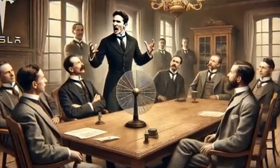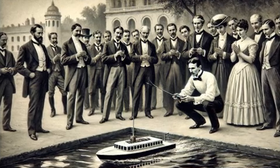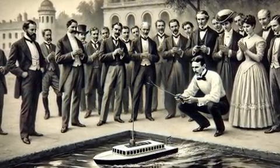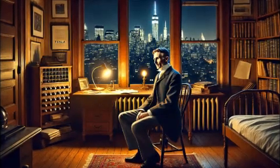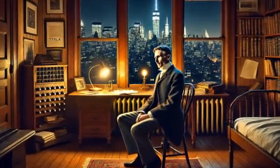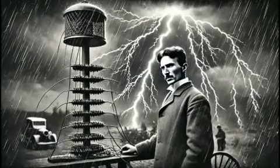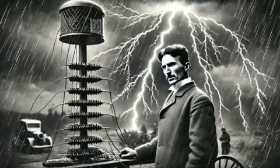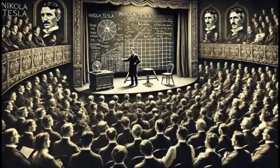The Tesla coil is more than just an invention — it is a testament to Tesla's relentless pursuit of knowledge and his belief in the power of science to transform the world. Whether used for scientific demonstrations, artistic performances, or educational purposes, the Tesla coil continues to inspire awe and curiosity. Tesla's dream of a wireless energy grid may not yet be fully realized, but his legacy serves as a reminder of what can be achieved through imagination, determination, and innovation.